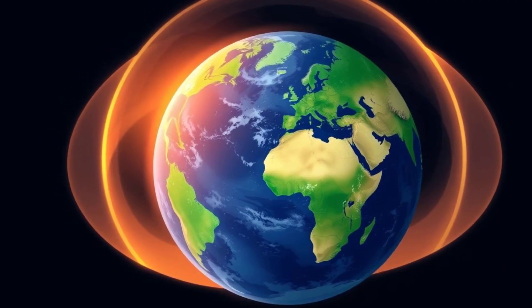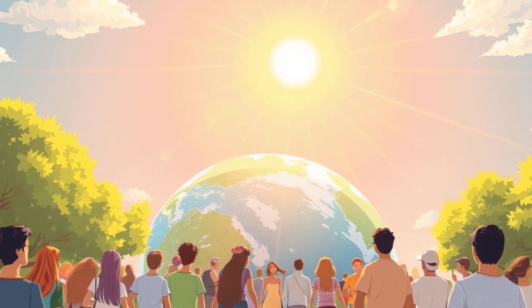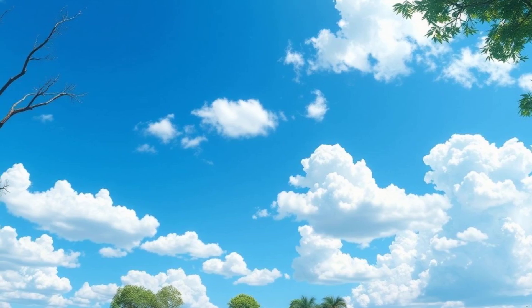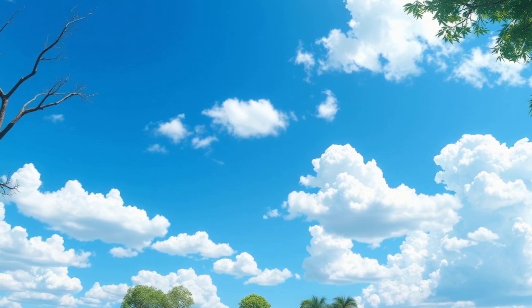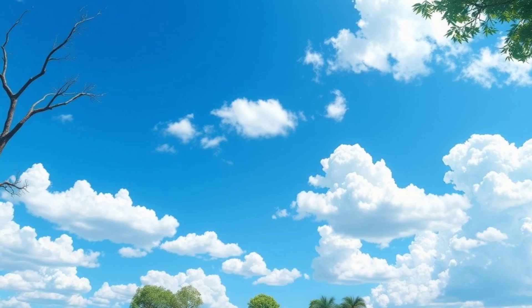Earth has a cool invisible shield called the atmosphere. It protects us from the sun's harmful rays and has the oxygen we breathe. Did you know it's made up of mostly nitrogen and oxygen? Without it, there'd be no clouds, no blue skies, and no air to breathe. Amazing, right?